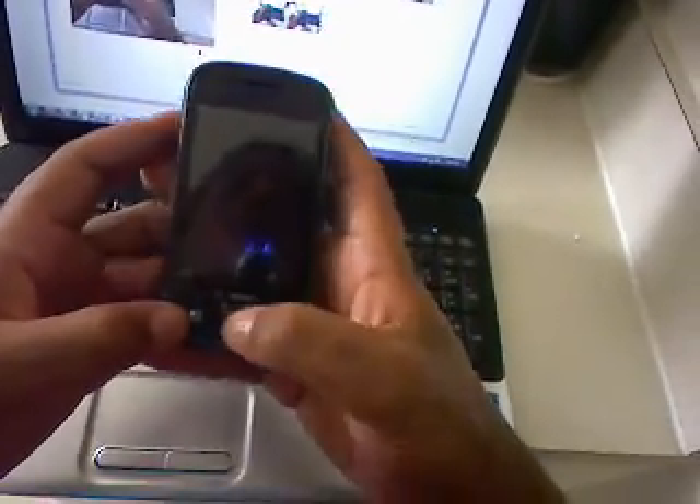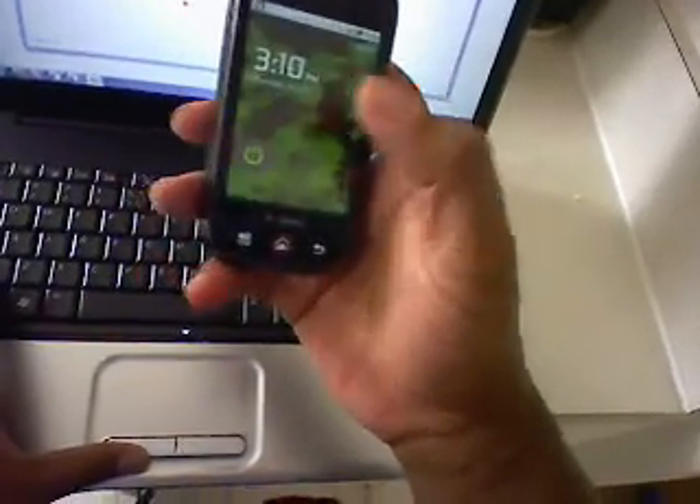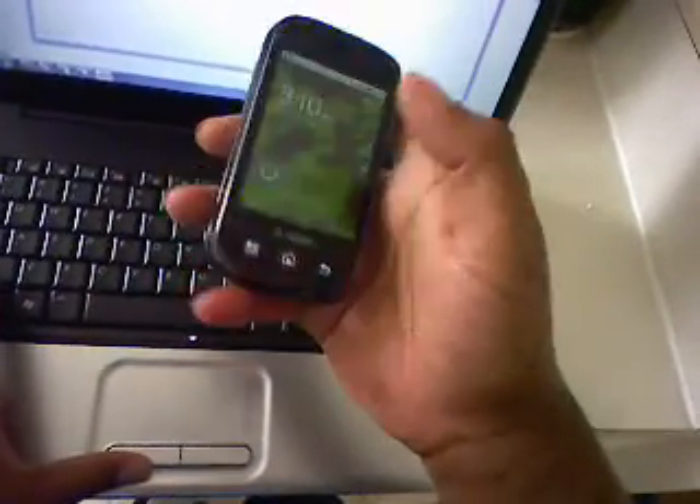Alright, this is Collin, and this is my review on Android 2.1 for the Cliq this week. It's not known whether this is going to be the official 2.1 release, but at least it's something, since we've been dealing with Cupcake since the phone came out.